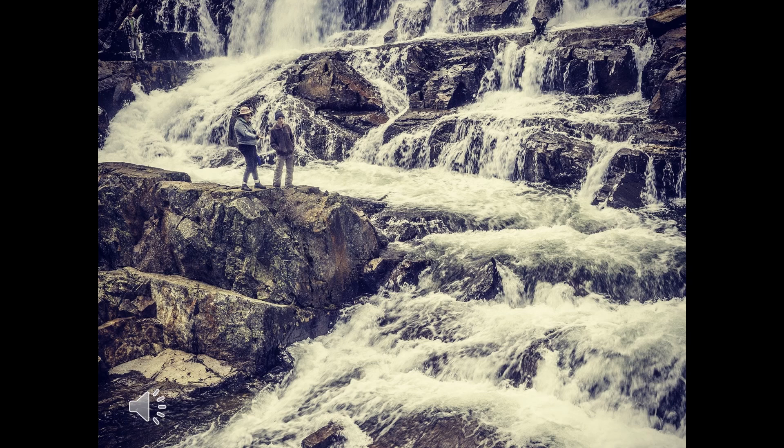Not far beyond the church is the waterfall. Once you make it to the falls, you're in for a treat — they're easy to photograph and fun to climb around.